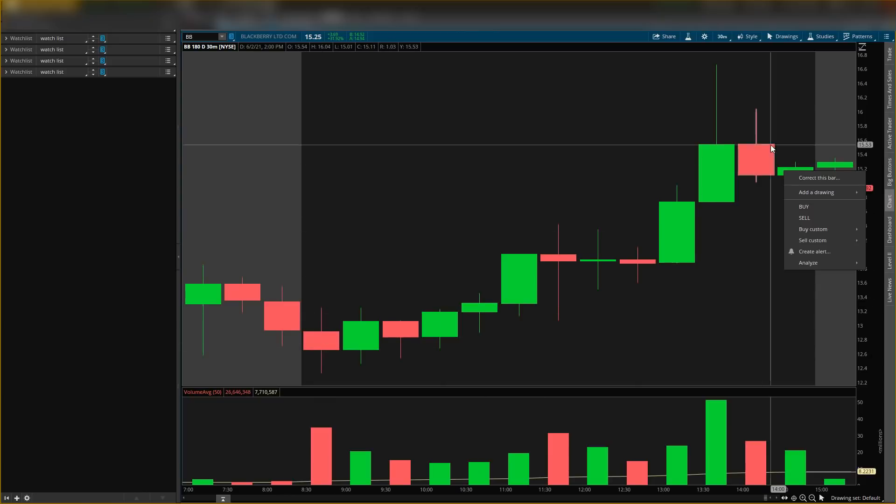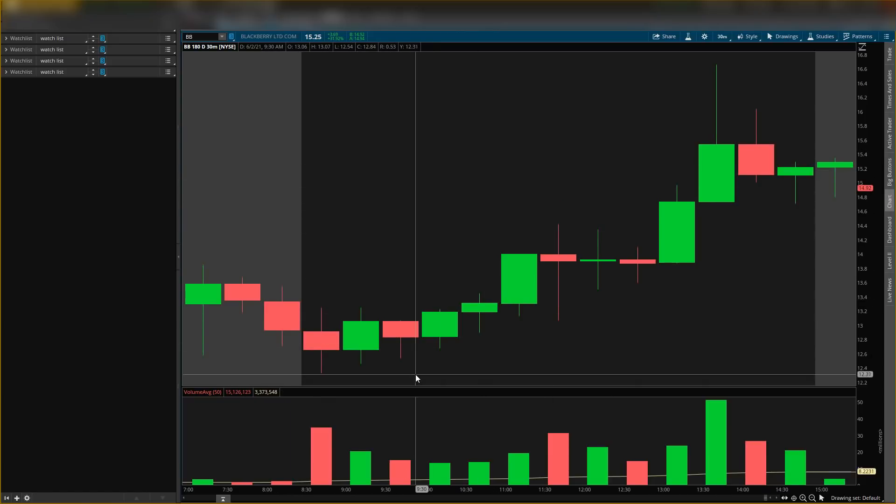Blackberry has just started in my eyes and I do think we can see price go very high. You want to make sure you're in my signals alerts — it's on my website, the first link in the description. Go to the website, scroll down, and you'll see the buy and sell alerts for options and signals.